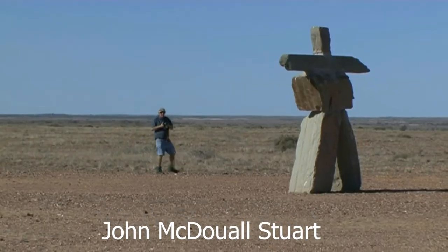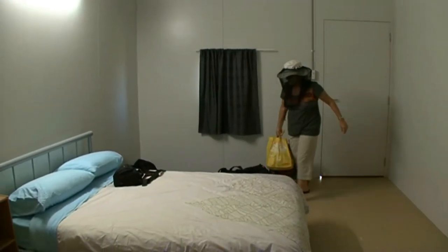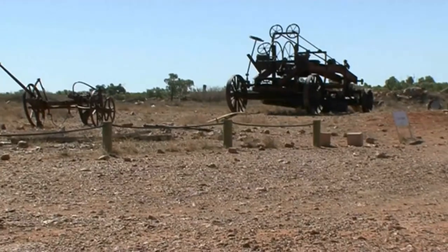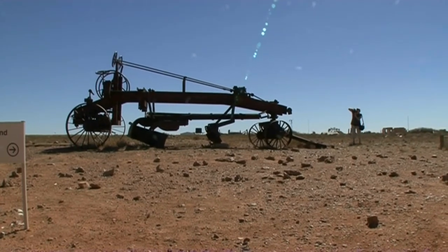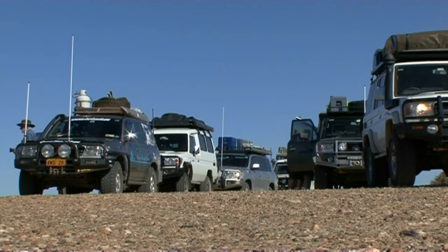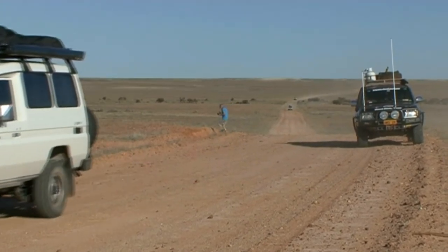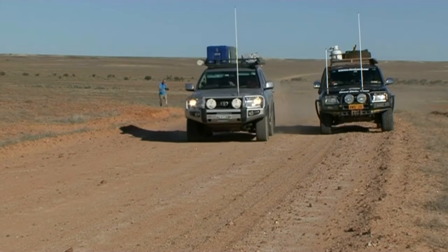John McDouall Stuart was one of Australia's greatest explorers — the highway from Port Augusta to Darwin is named after him. The Oodnadatta Track is an unsealed 620km outback track in the region.